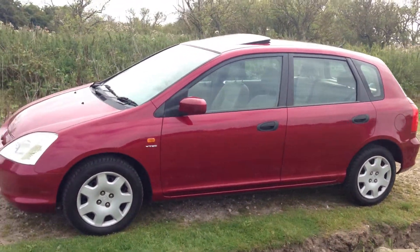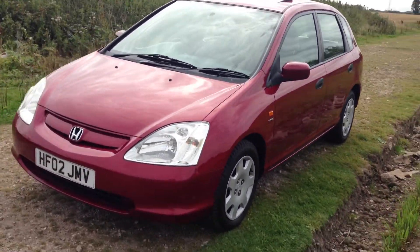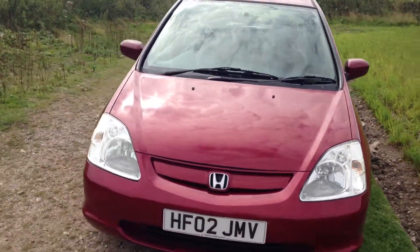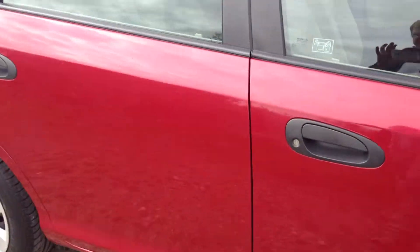The last doctor owner has had it for eight years, clearly looked after it. Everything's all there in one piece, and as it's a Honda, everything works as it should do.